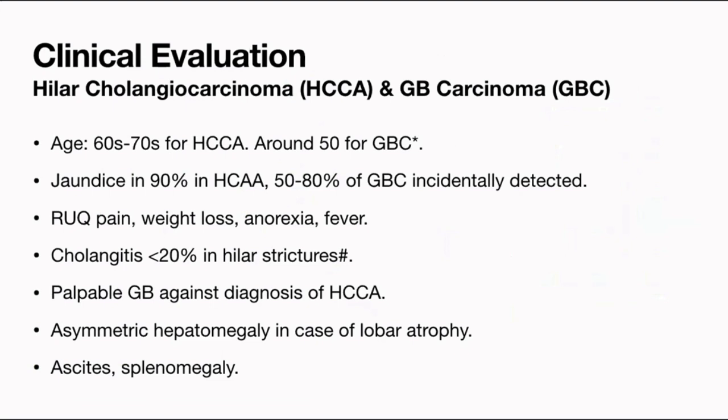When we see these patients clinically, the first difference is that the peak age for gallbladder cancer is around 50. Although in high-risk areas like northern India, we should remember that the risk starts at age 30 — it will peak at 50, but the risk begins at 30. Whereas hilar cholangiocarcinomas are more common in elderly people.